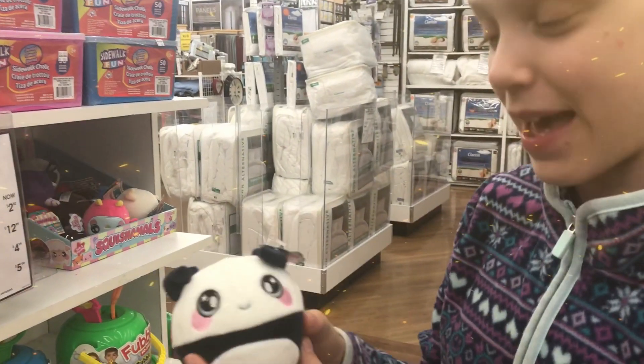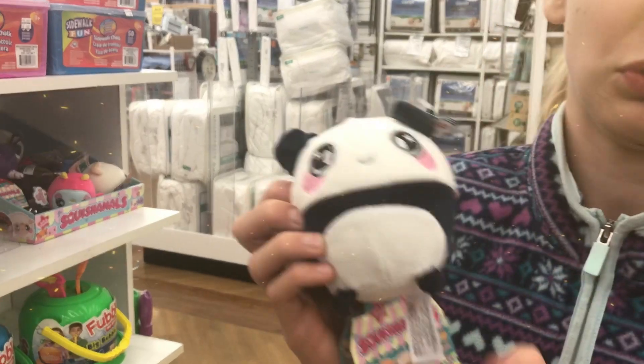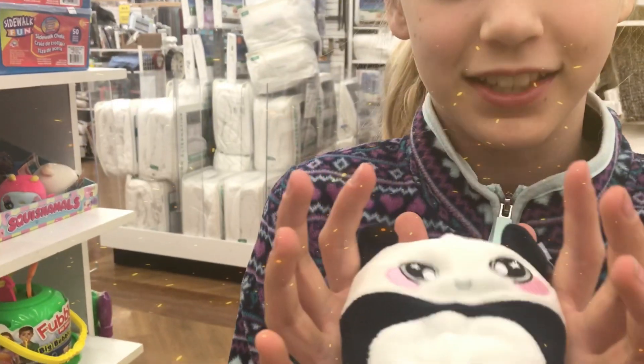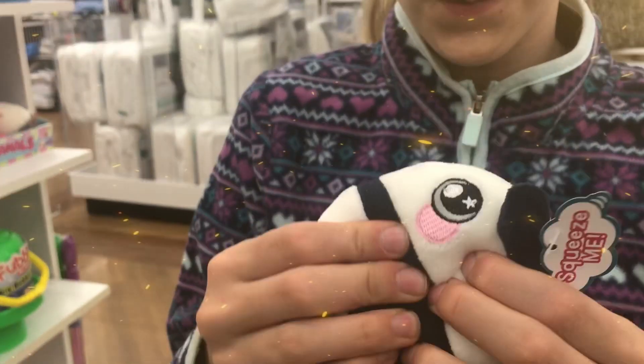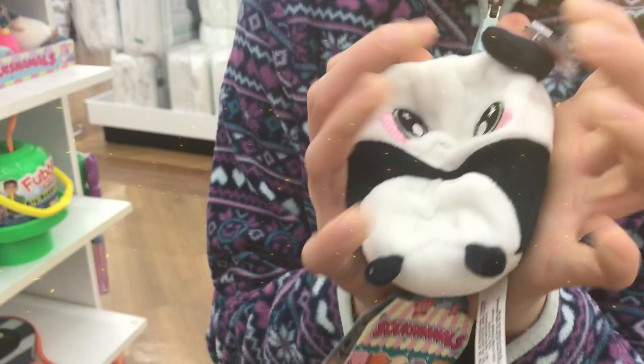Hey guys, so we are in Bed Bath & Beyond and look what we found. This is called Squishimals. You might think they're a stuffed animal, but inside it's like a soft foam and then it's covered with a plush. It's so cute.